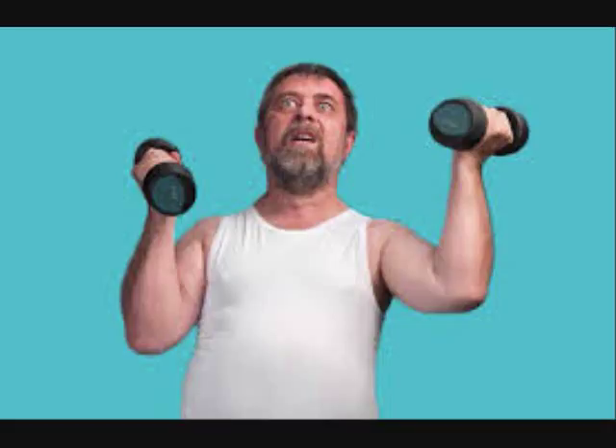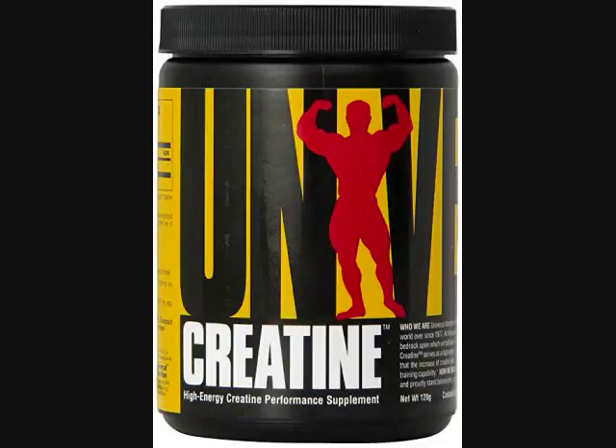Restore your ATP pool during workouts. Creatine serves as a high-energy bond in muscle and nerve tissue for maintenance of ATP levels during muscular contraction — it donates phosphate back to ADP, reforming ATP and restoring your ATP pool. If you buy this off Amazon, it's seven dollars and thirty-six cents.